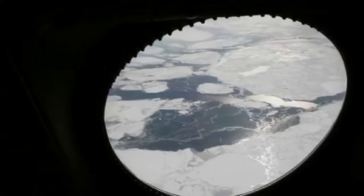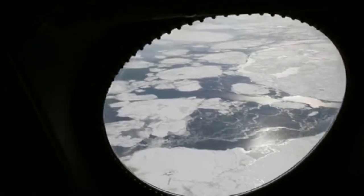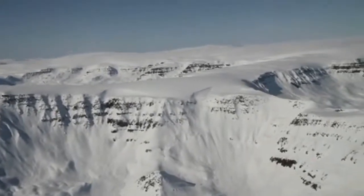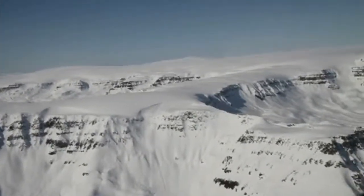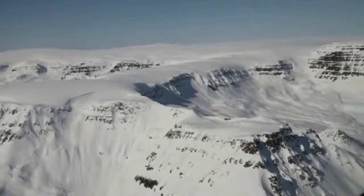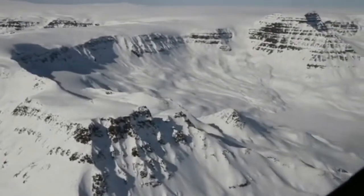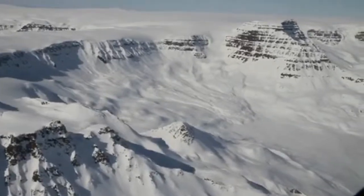IceBridge plans to be back at Jakobshaven next year. Past, present, and future IceBridge flights over regions like this one are aimed at building a continuous record of change in Earth's polar regions to bridge the gap between NASA's ICESat satellite and ICESat-2, scheduled for launch in 2016.